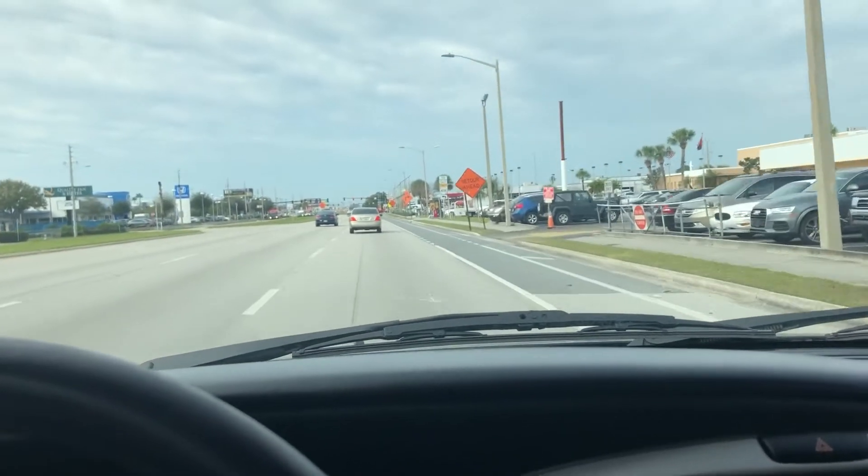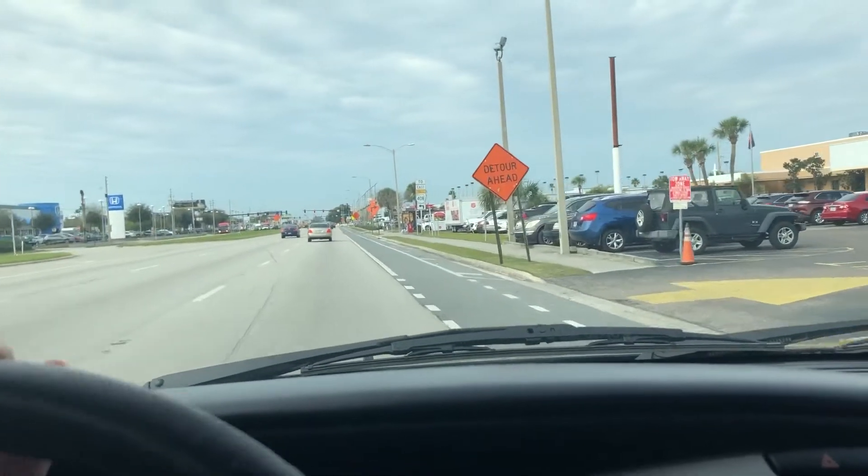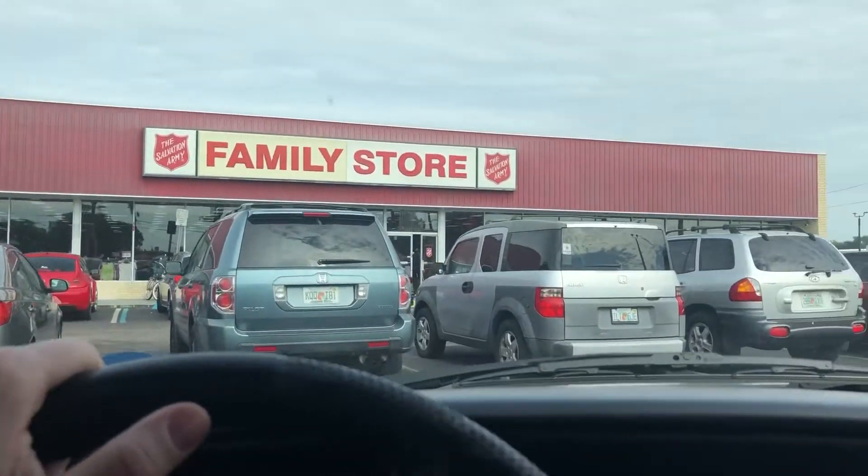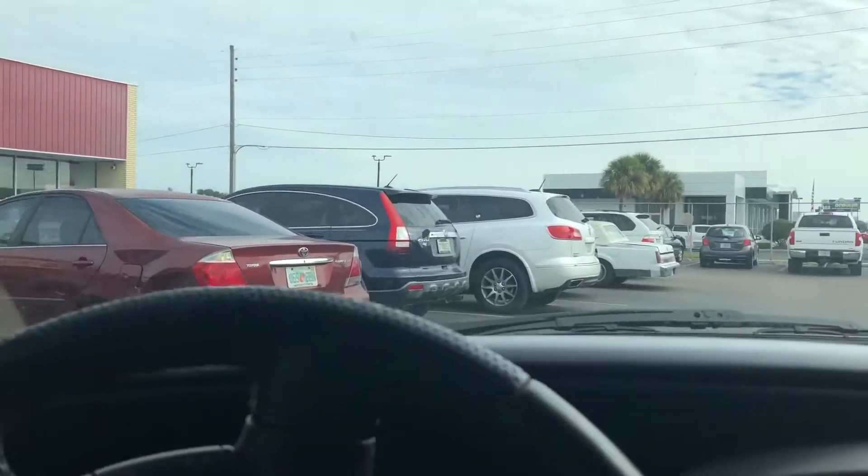The lady in there told me that a truck just showed up with shoes, and she said it's going to be a few hours before they get to them. But she said they're going to try to get them put out by the end of the day. So we might make a trip back to this Salvation Army before we call it quits. On to the next.